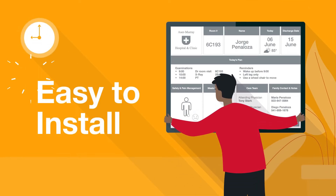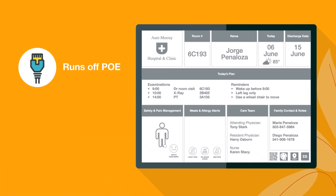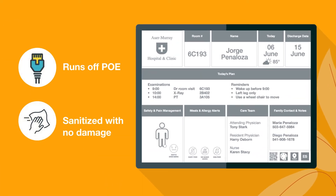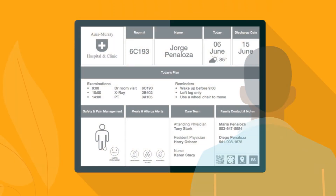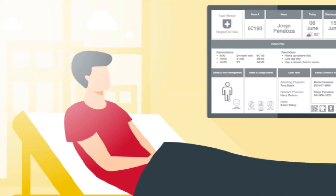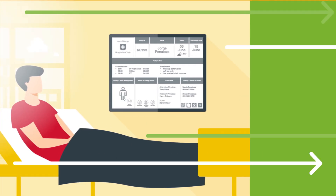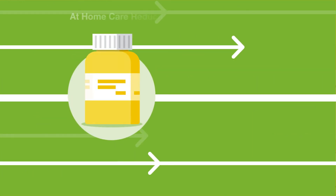The technology we create at E Ink is easy to install and can run off PoE, unlike LCDs. It allows doctors and hospital staff to quickly and efficiently update information, aiding the digitization efforts of hospitals, removing manual updates, and keeping patients informed about their course of care.